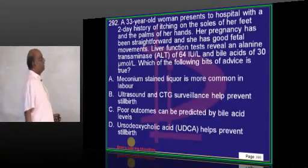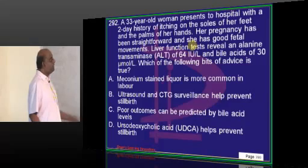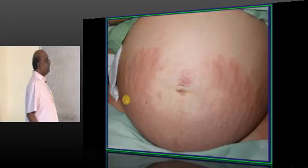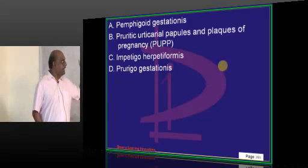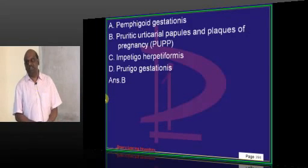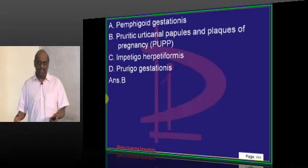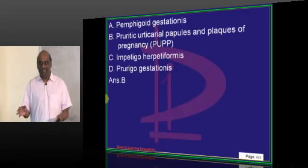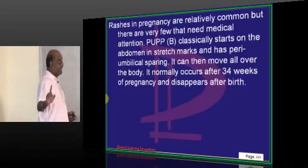A 33-year-old with a 2-day history of itching on the soles of her feet and palms in pregnancy, with LFT results shown. There are 3-4 conditions causing jaundice and pruritus in pregnancy. The lesions shown are classical of pruritic urticarial papules and plaques of pregnancy (PUPPP). You must differentiate PUPPP from cholestasis of pregnancy, HELLP syndrome, and acute fatty liver of pregnancy — there is a table in Dutta that you need to master, as one question will definitely come from this.